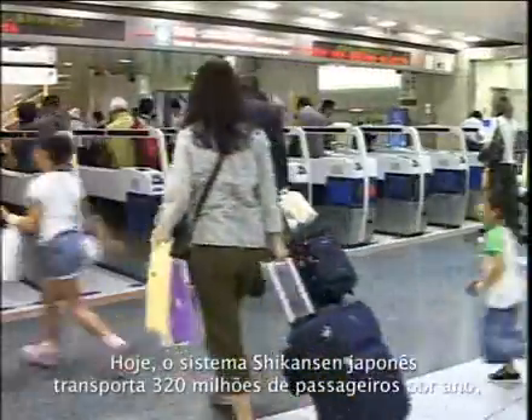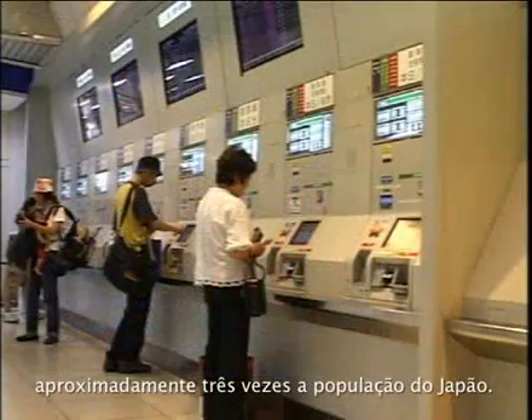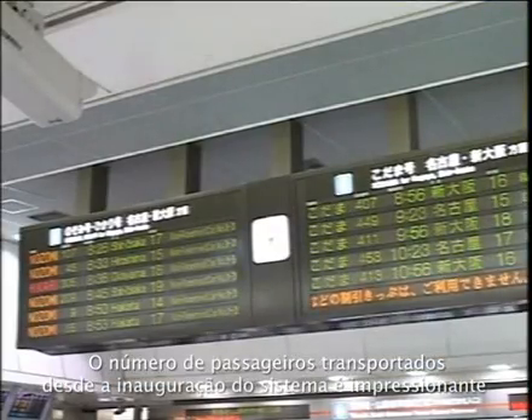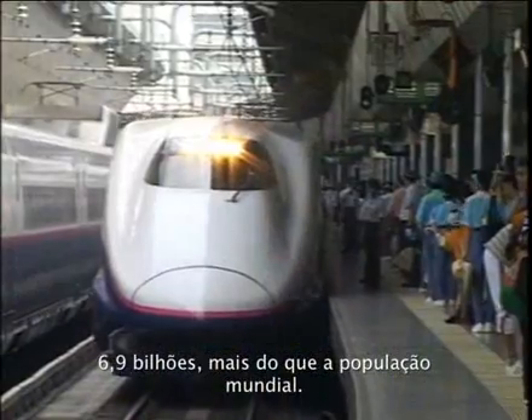Today, Japan's Shinkansen system transports approximately 320 million passengers annually — nearly three times the population of Japan. The cumulative number of passengers transported by the Shinkansen system since its inauguration is colossal at 6.9 billion, surpassing the world's population.